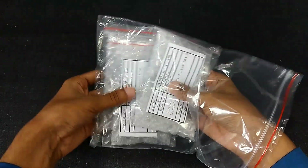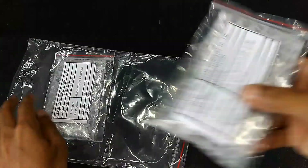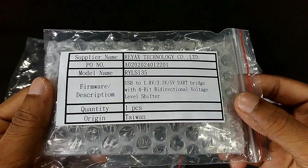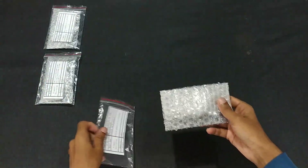There are three products: the RYBG 2.1.1 Light Bluetooth 5.1 module, the RYLS 1.3.5 USB-to-UART bridge with bidirectional voltage level shifter, and the RYS 3.5.2A GNSS module. Now let's open this package.